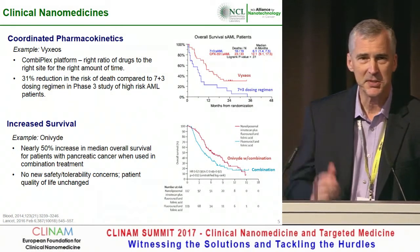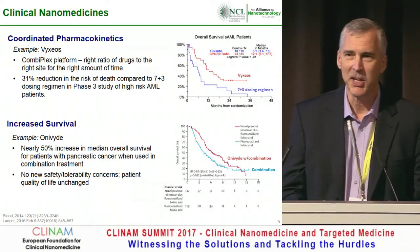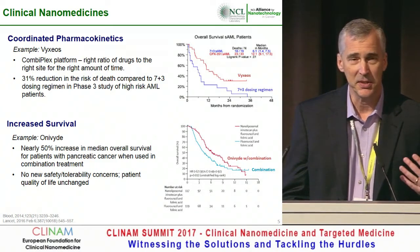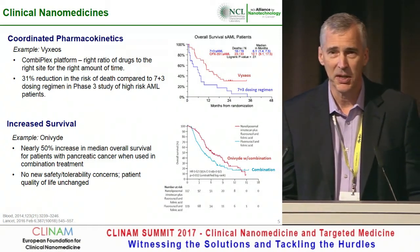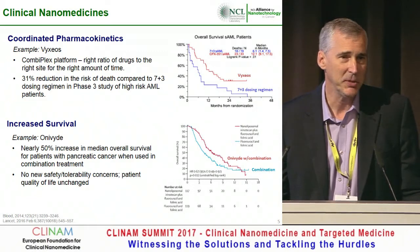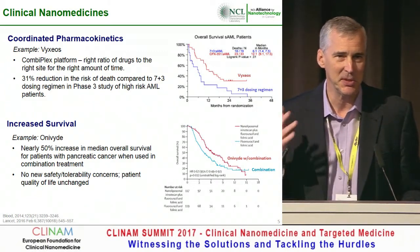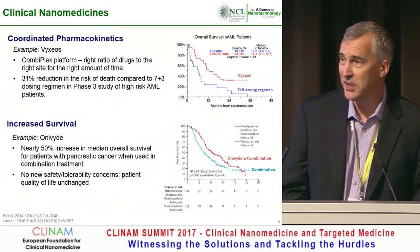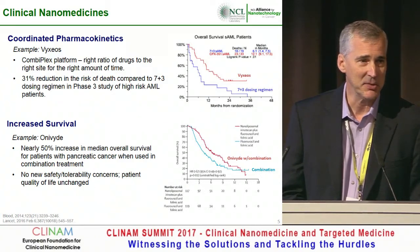I use these as case studies to show that it's not hype — there are real things out there. One of my pet peeves is we often say, 'Well, it's been 10 years — how come we're not seeing more clinical molecules?' As Peter alluded to, it takes 10 to 15 years to go from a concept into an NDA. So we're seeing terrific things at NCL, but we need time. It takes time to get through those clinical trials.